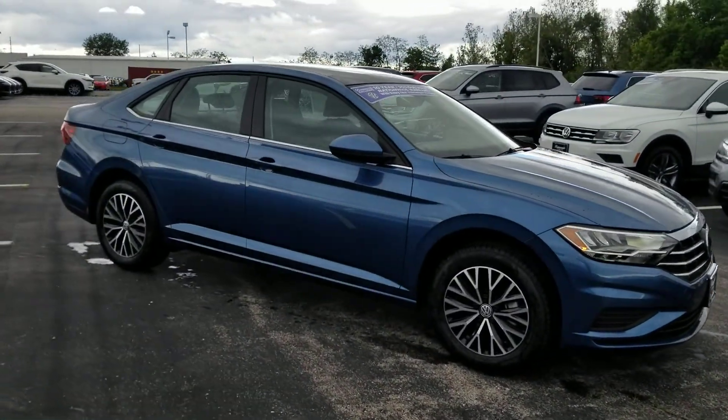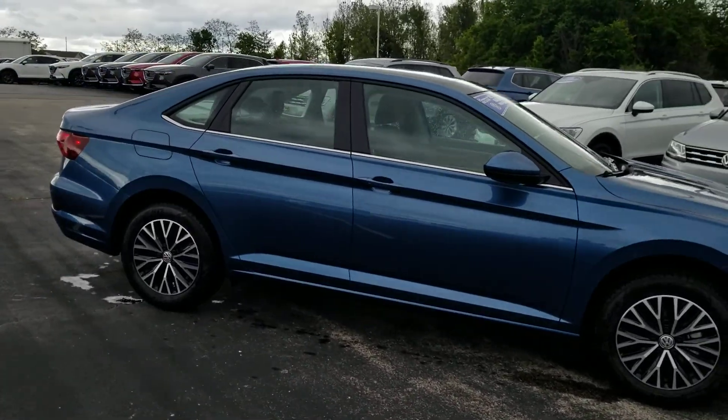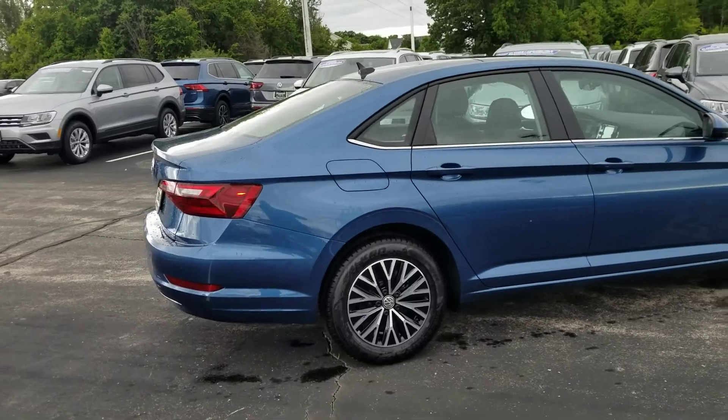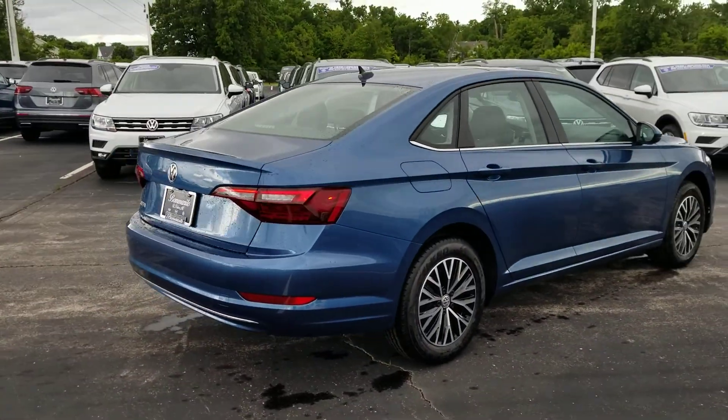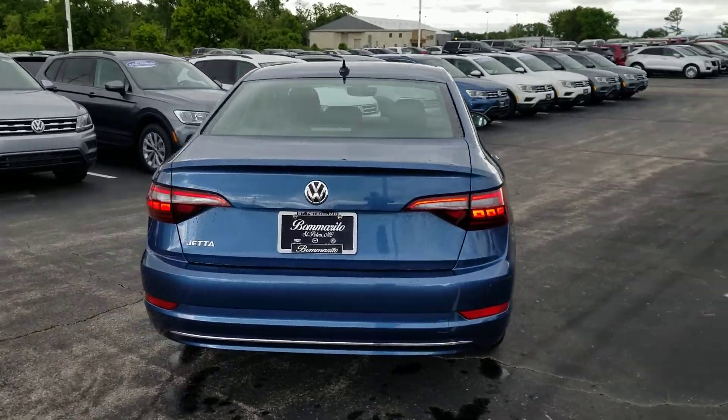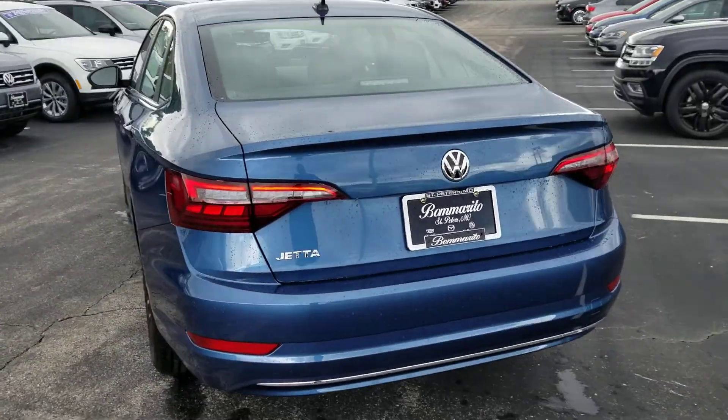Panoramic sunroof, keyless entry, push button start, heated seats which are leatherette. Front assist, which is your emergency autonomous braking, blind spot monitoring, and rear traffic alert, along with LED taillights.